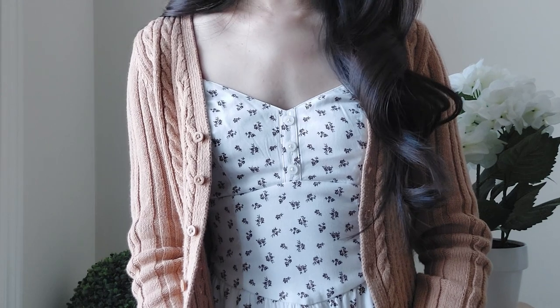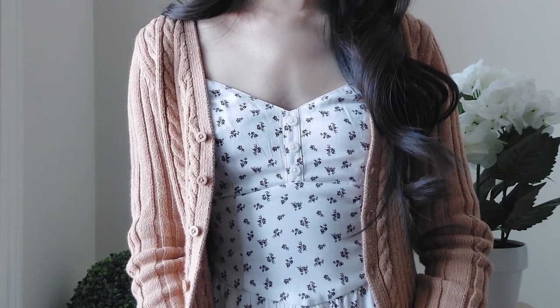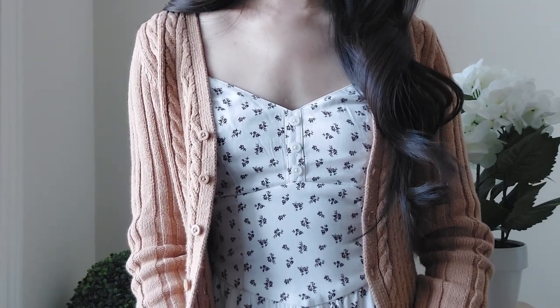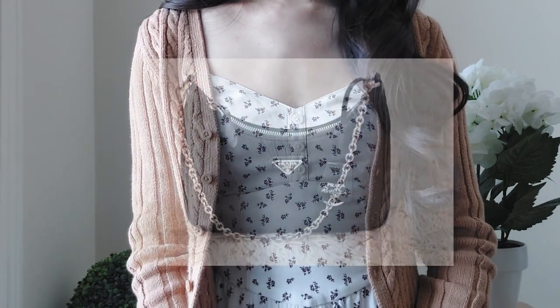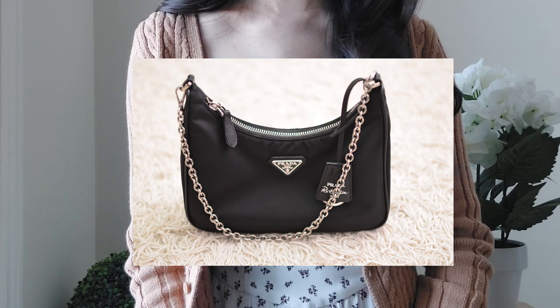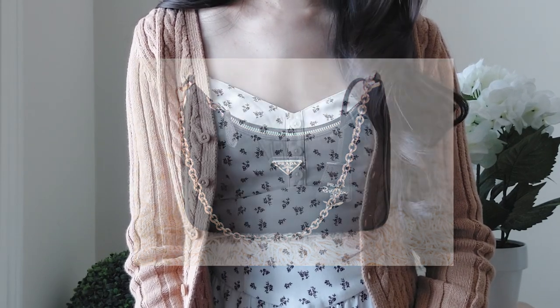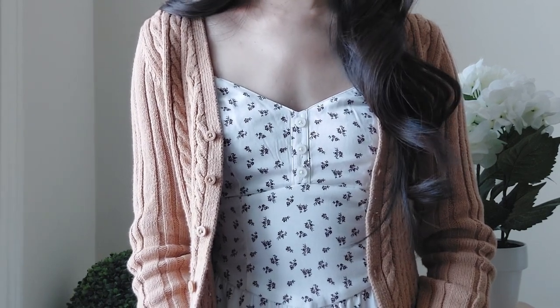In my last video I did some decluttering with my luxury handbag collection. There were two or three bags I was hoping to let go of — thank you to everybody who watched that video and gave their opinion. At the end of the day, I let go of the Prada re-edition 2005 handbag in the nylon material because I haven't used it all season, and I was also a little bit tired of the nylon material.